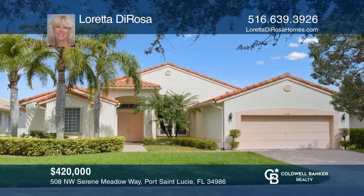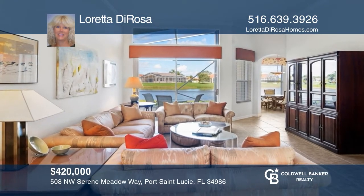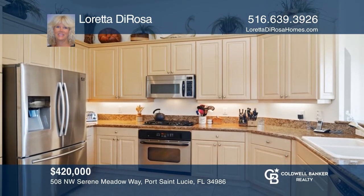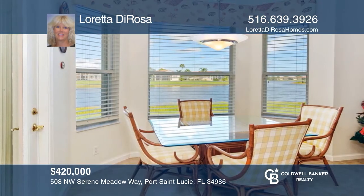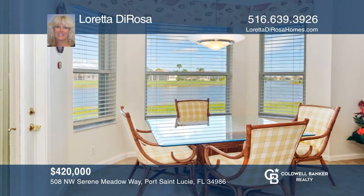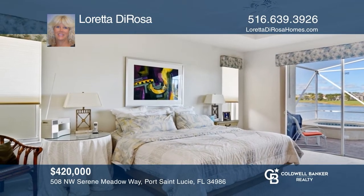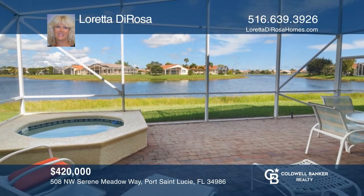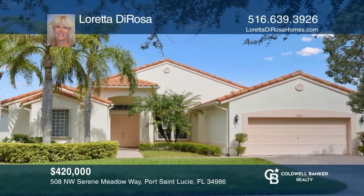Enjoy this one-of-a-kind waterfront setting for this spacious two-bedroom, two-bath with a den and volume ceilings. There's a nicely appointed kitchen with 42-inch cabinets, granite counters, and stainless appliances. The home also features tiled living areas, a large primary suite with a bonus room, an expanded screened patio with a hot tub, and accordion shutters. Plus, it's close to the clubhouse. Contact Loretta DeRosa today to learn more.